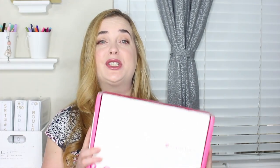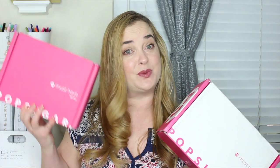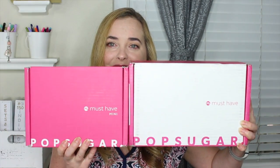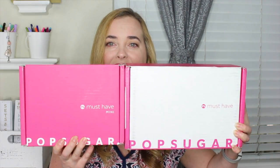So the first box here is their original PopSugar must-have box. It is $39.95 and comes with five different lifestyle items. They've also just started doing a PopSugar mini box and this one is $18.95 and comes with two items. So you guys can see this month it looks like the boxes are almost identical in size.